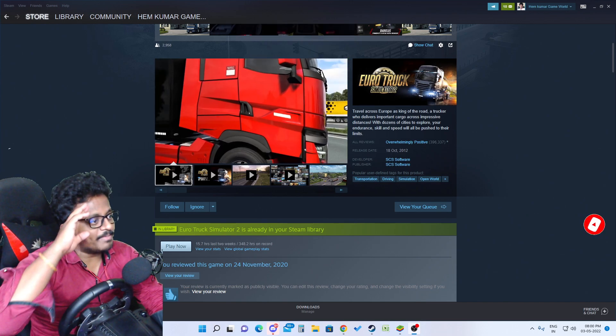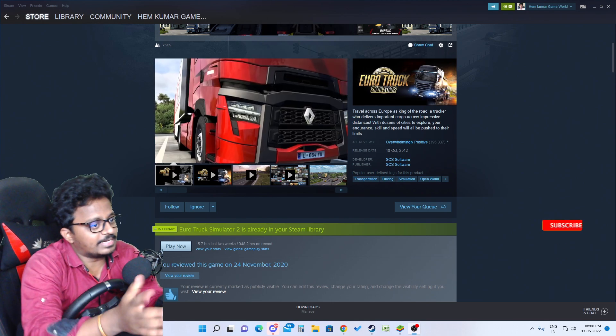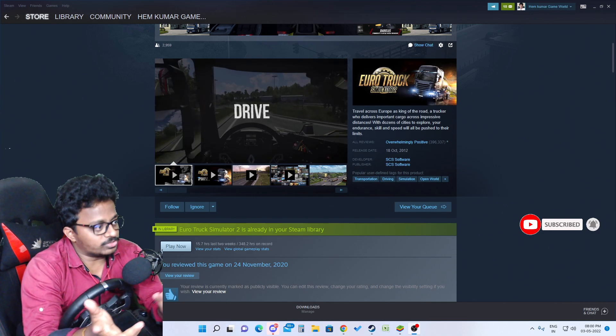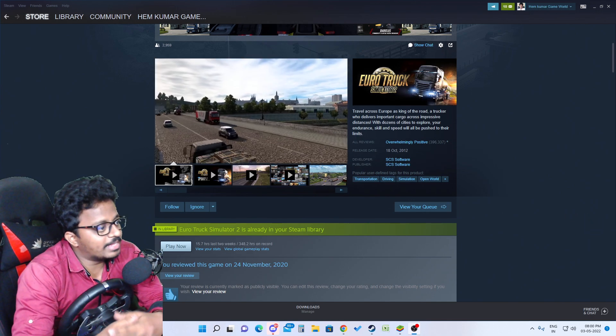Hello guys, welcome back to our Telugu Gamer World. This is your Hem Kumar. So guys, I have the latest new information update. We are going to check the bus game, Euro Truck Simulator 2, and I have something to tell you.